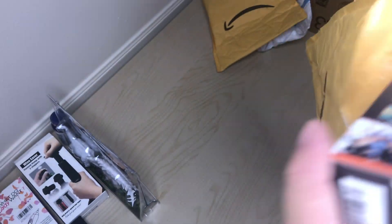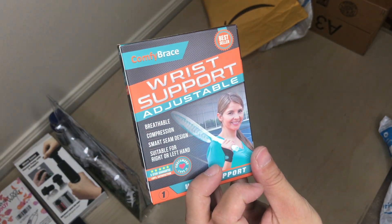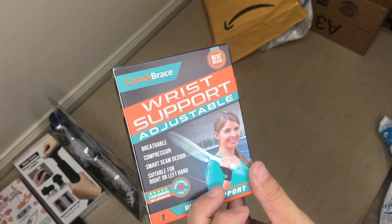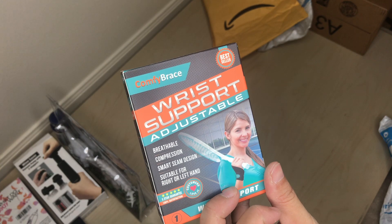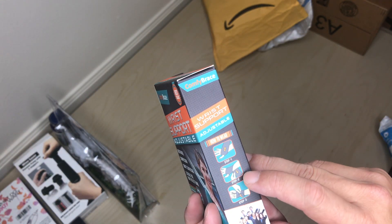And now what we have here — looks like a wrist support. Yeah, so this seller was just trying to get rid of some or boost their sales. There's a wrist support with a quick easy velcro, and it wraps around your hand.